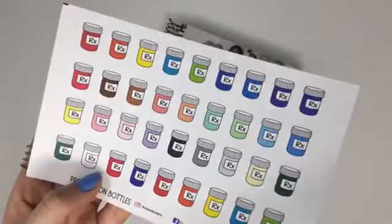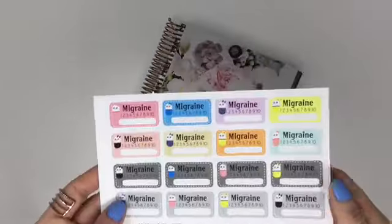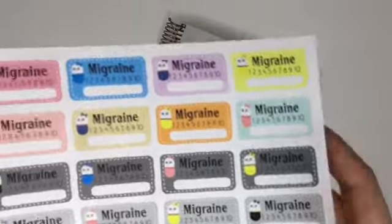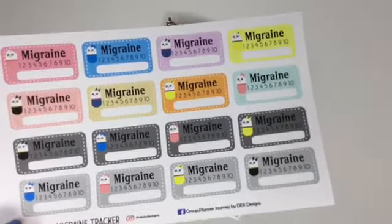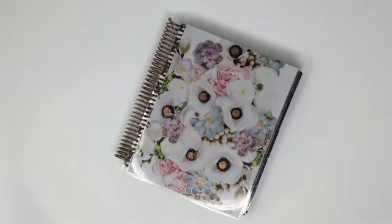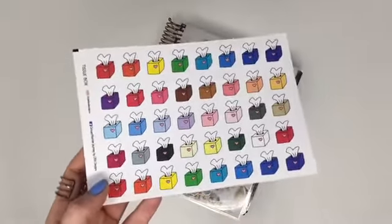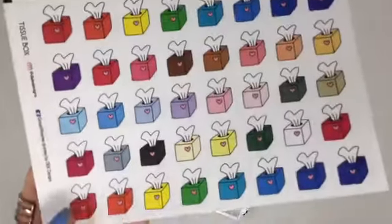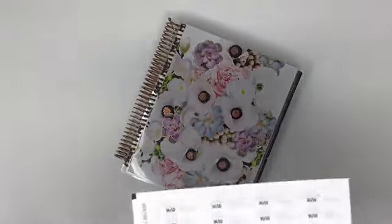Unfortunately, I know a lot of people that have to deal with this, but we have a tracker for it — here are migraine trackers. You can track your level of pain, add a little note saying what you think caused it or how long it took to recover. We also have tissue boxes, which I could have used a couple weeks ago — we all got the flu, that wasn't fun — and we have them in all colors: pastel, neutral, and bright.